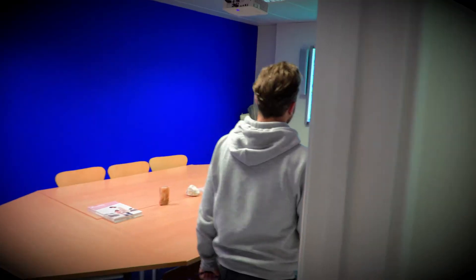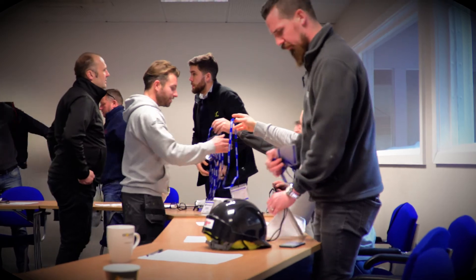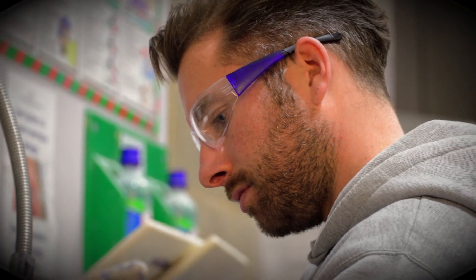I enjoy working at British Gypsum because you meet new people every day, every week is different. I enjoy going out on site as well as being in the Academy. I enjoy teaching people new methods of how to build our systems correctly, and just the general day-to-day running of the Academy is a good environment to work.